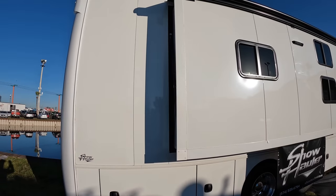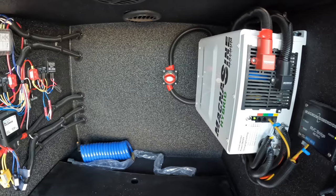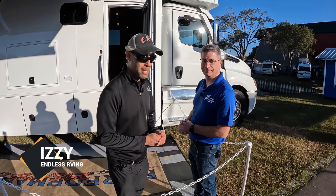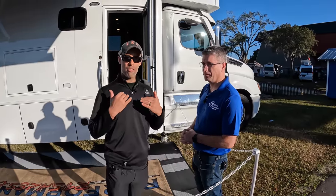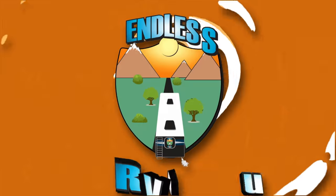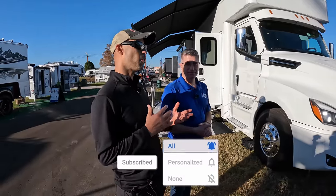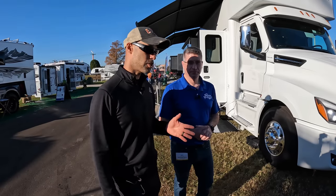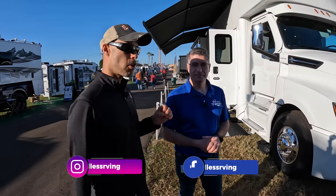Hey everyone, Izzy from Endless RV. I'm here with Bob from Show Hauler and we're going to show you a full exterior and interior walkthrough of our favorite Super C, hands down. Unlike some other coaches out in the market, this is a completely customizable coach — it's absolutely one of the best built coaches on the market from any manufacturer. We actually went to the Show Hauler factory about a year and a half ago but had no audio, so we're back at the Tampa show for a quick walkthrough.